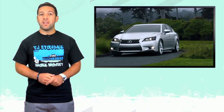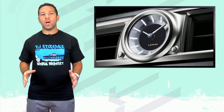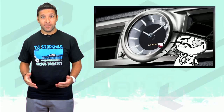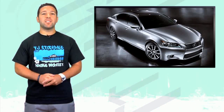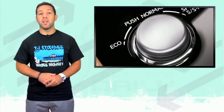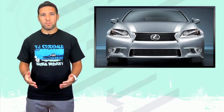In true Lexus form, the interior is decorated with leather seats, wood trim, and an analog clock — because analog clocks are sophisticated. Smoking jacket optional. According to Lexus, three engine options will be offered, including a 2.5 liter V6, a 3.5 liter V6, and even a hybrid version in the not-too-distant future. Lexus claims the new GS has a, quote, more engaging driving experience.